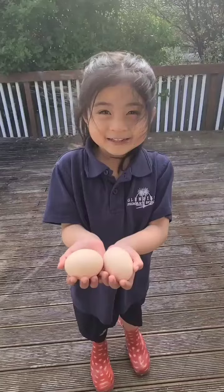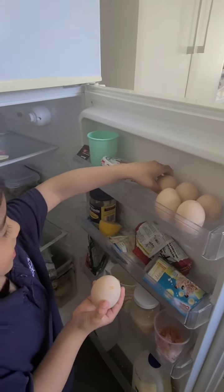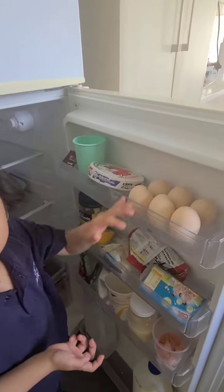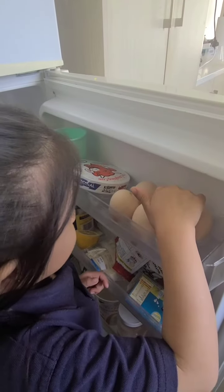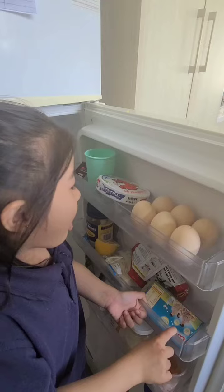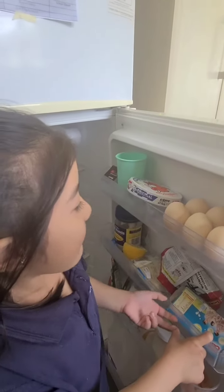So this is the egg harvest for today. Okay. We're putting it in the fridge. Can you count how many do we have now? One, two, three, four, five, six. And we already cooked how many the other time? Four. So how many in total? Ten.